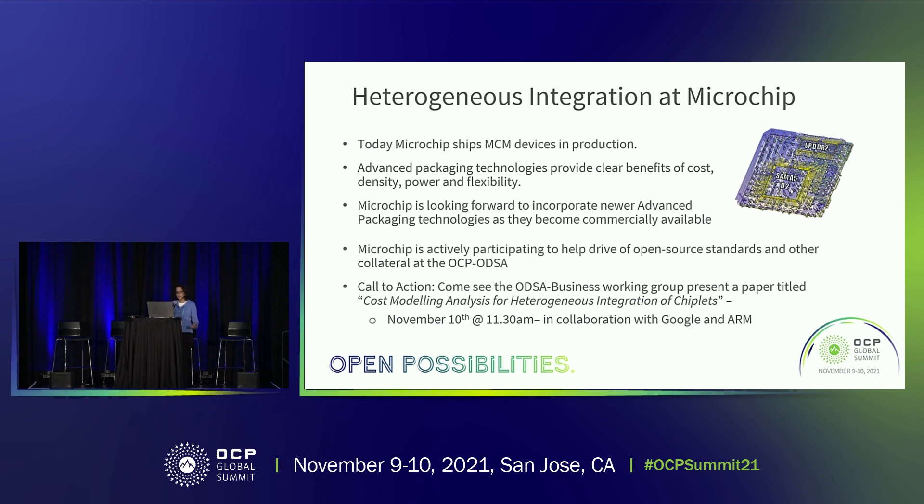Keeping that in mind, we've been pretty active participants of the ODSA subgroup of the OCP, where we share and collaborate with like-minded individuals and organizations and help to drive standards and specifications, hoping these become open source and more commonly used for more people to benefit.